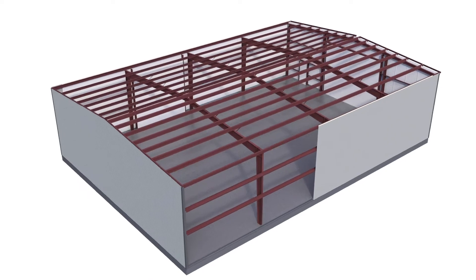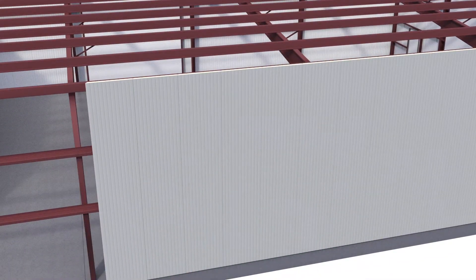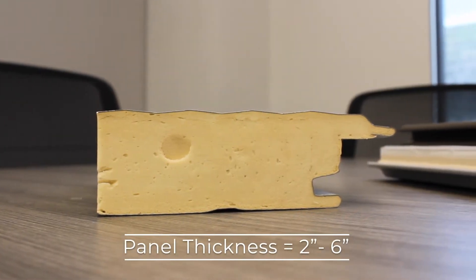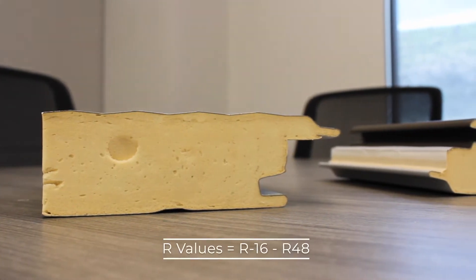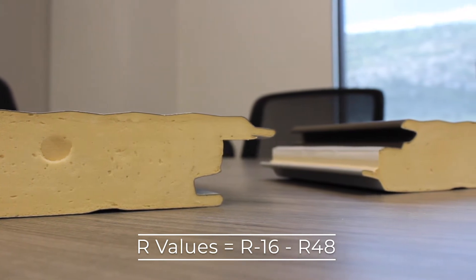Foam insulated panels contain foam insulation sandwiched between both a finished exterior panel and an interior liner panel, all in one. Panel thickness ranges from 2 inches to 6 inches, with non-compressed R values that range from an R16 to a whopping R48 performance.